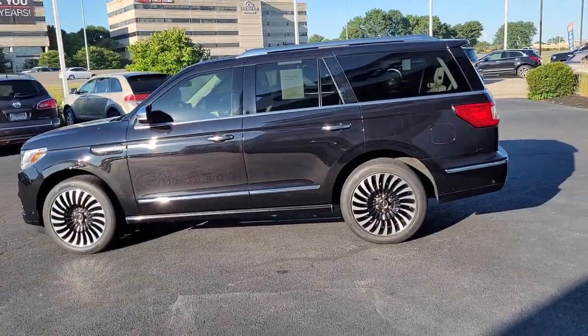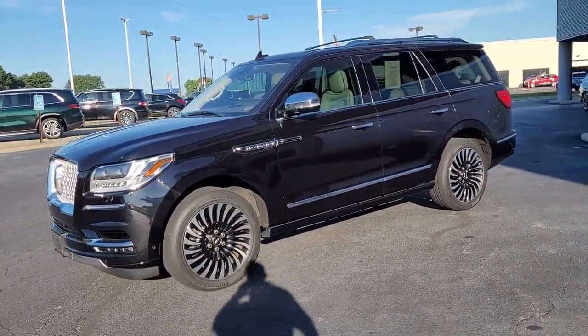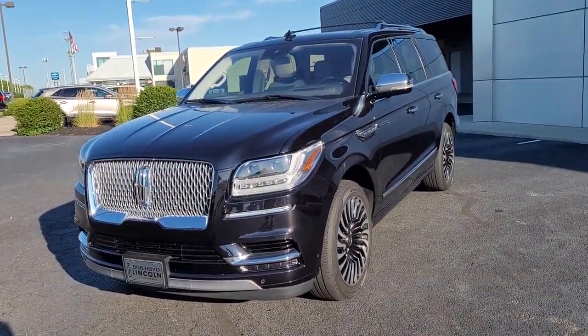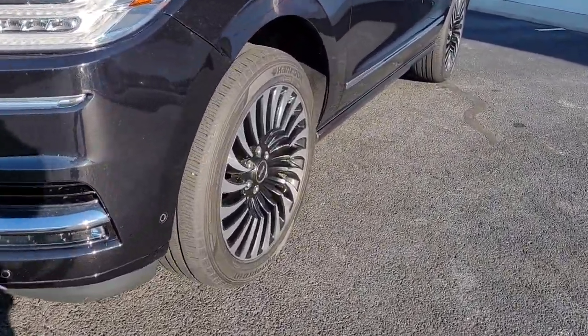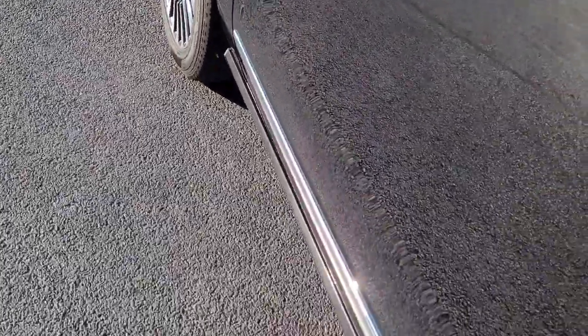These are just some of the great options this vehicle comes with: panoramic roof, keyless entry, navigation system, sun moonroof, hands-free liftgate, four-wheel drive, premium sound system, satellite radio, remote engine start, and keyless start.